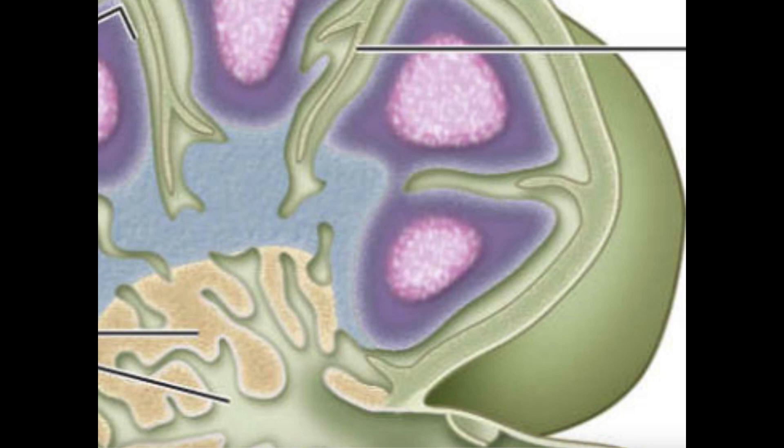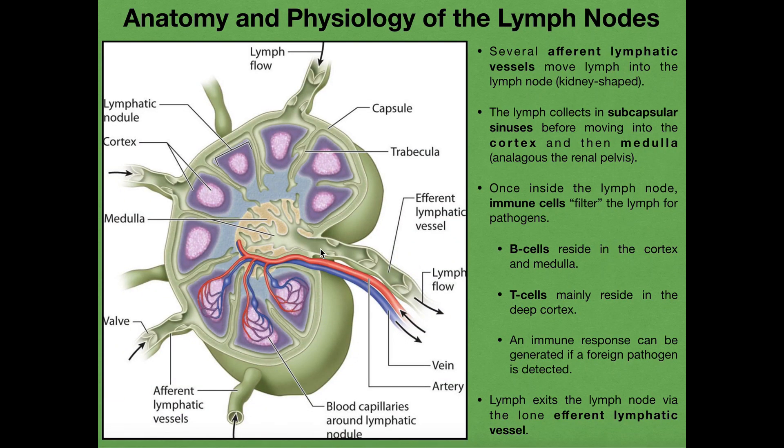Here's a lymph node, and I like to think of them sort of like kidneys — they're much, much smaller than kidneys, but they actually look like kidneys in shape, and they have a similar structure and function, at least the setup. What we see here is we have one afferent lymphatic vessel, here's another one, here's a third one — looks like there's a total of six afferent lymphatic vessels. These lymphatic vessels are all bringing lymph into this lymph node from six different regions. The afferent lymphatic vessels are all converging at the lymph node.